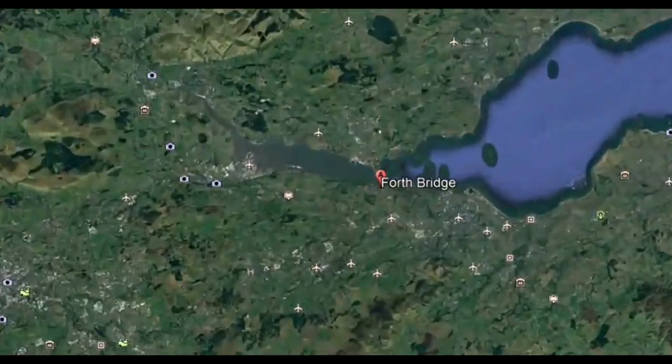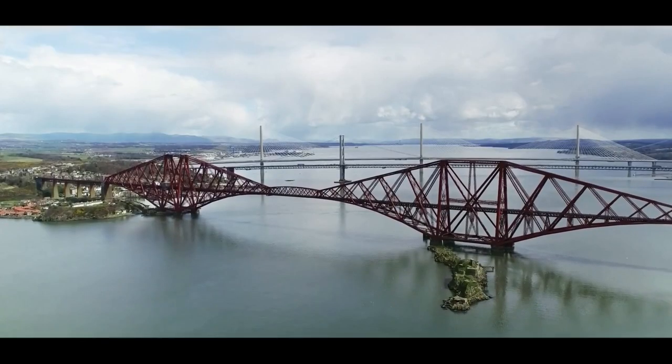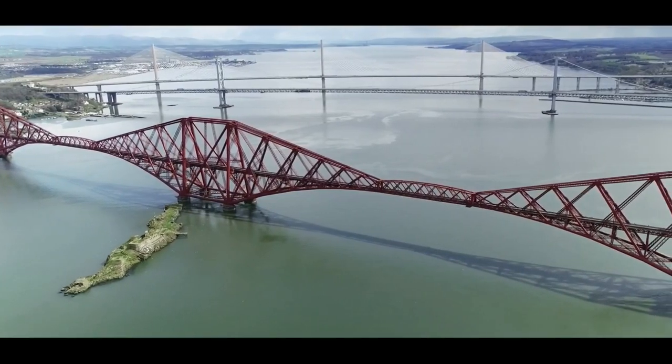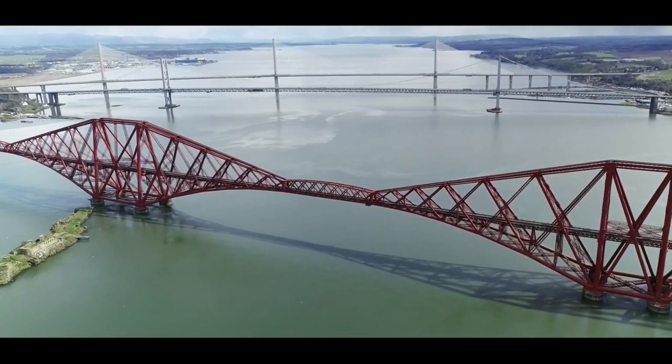Scotland's Forth Bridges are the wonder of the modern world. First the Forth Rail Bridge, then the Forth Road Bridge, and now the Queen's Ferry Crossing has been added as the third extraordinary engineering icon to cross the Firth of Forth in Scotland.